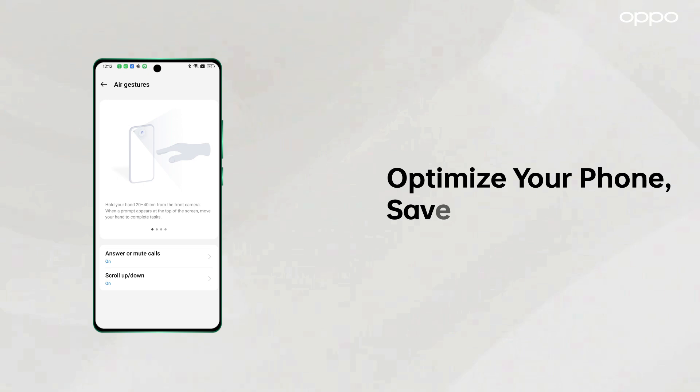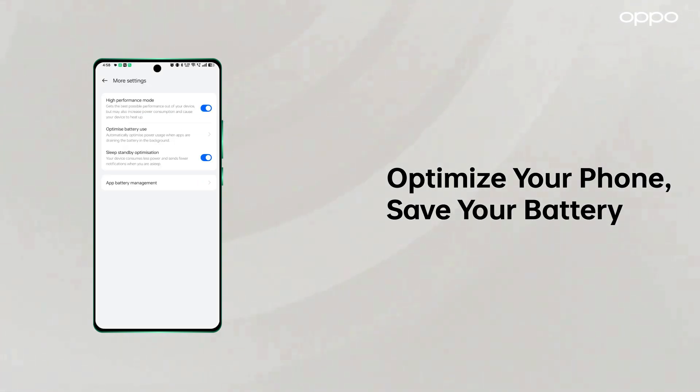Third, when not in use, disabling features like air gestures, smart notifications, and high performance mode can help save battery.